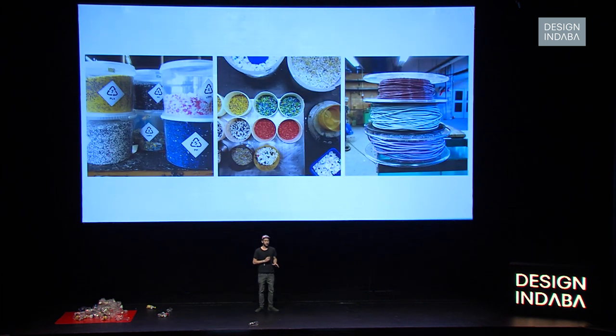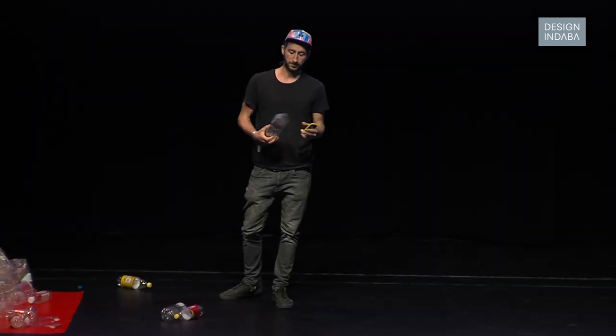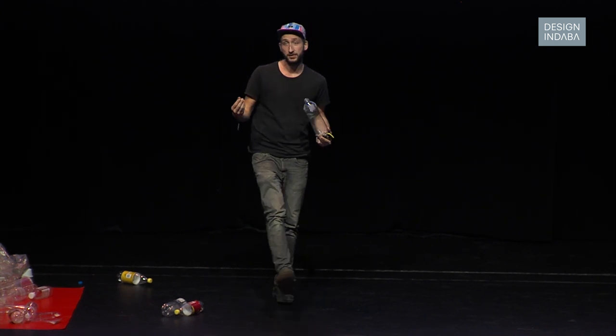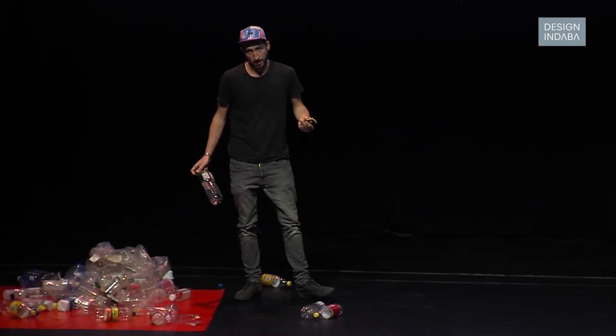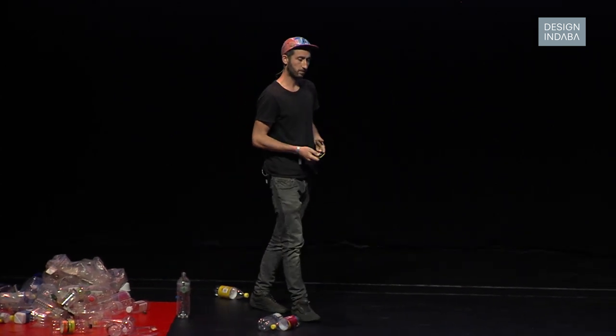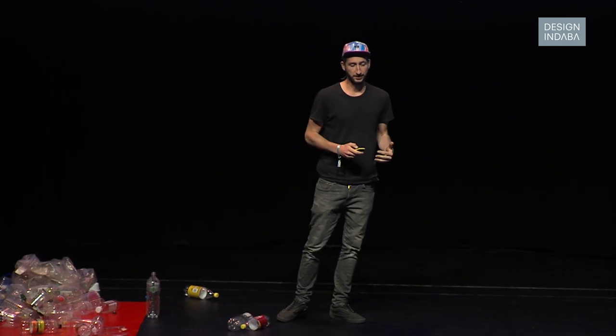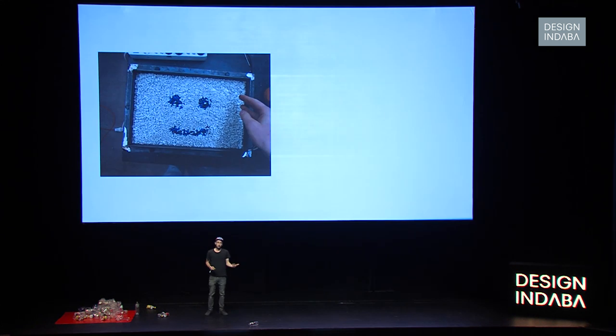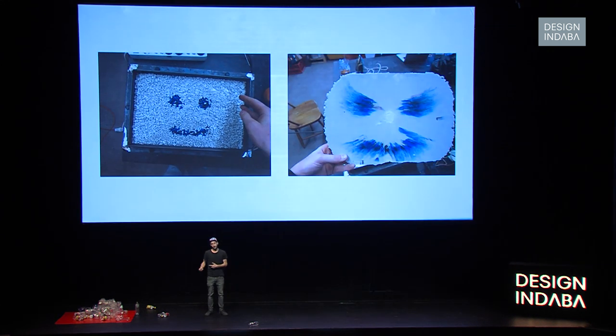I also needed to learn about plastic, because when I had a bottle I didn't really know what it was made of — that there are different types, that the bottle is PET and the cap is HDPE, which has a different melting temperature. By now I know this stuff, but I didn't when I started. There was a lot to experiment and learn about: what are all these different types of plastic, how do the colors flow when you melt it, because it doesn't come out the same way as you planned.